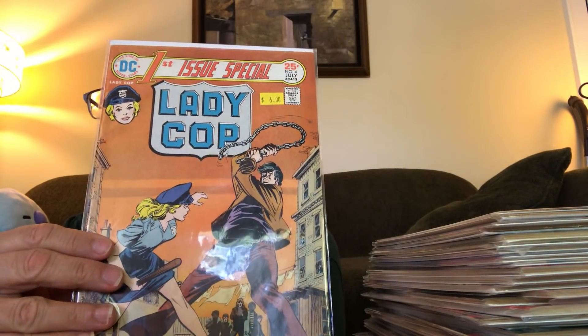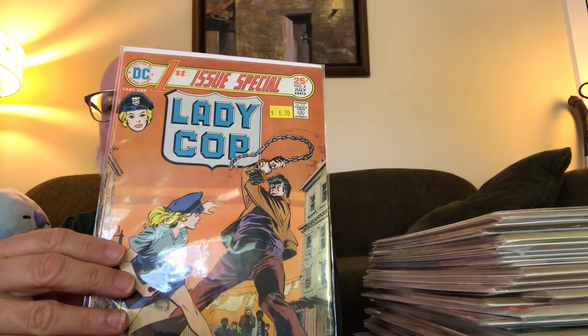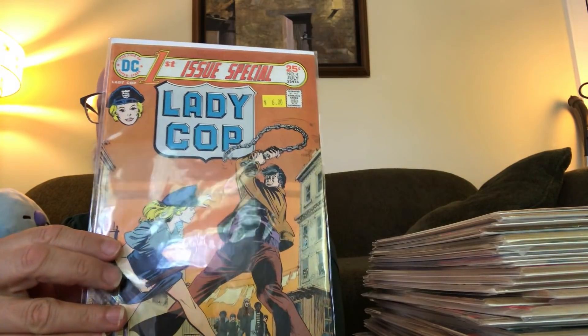Here's an oddity that I don't think ever reoccurred: Lady Cop. I would have thought I owned this, but I checked my CLZ app and it was the one first issue special I didn't own, so I grabbed that. That was also just a dollar — probably a reader's copy.